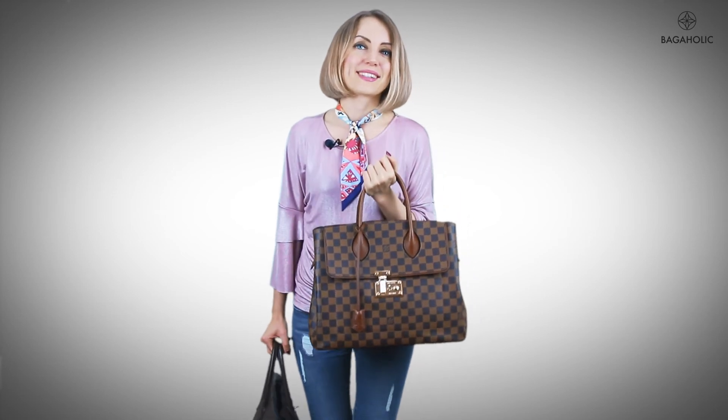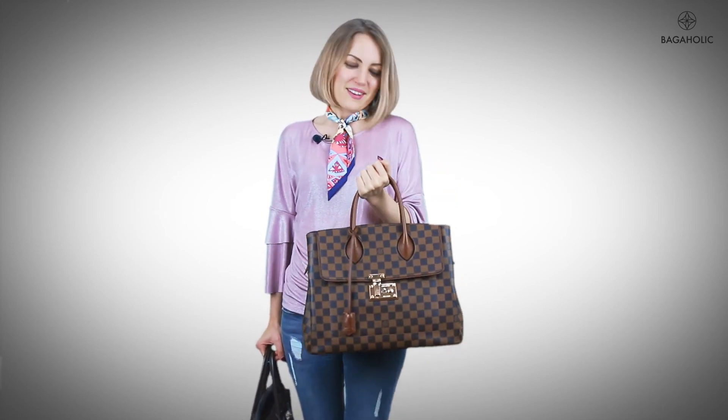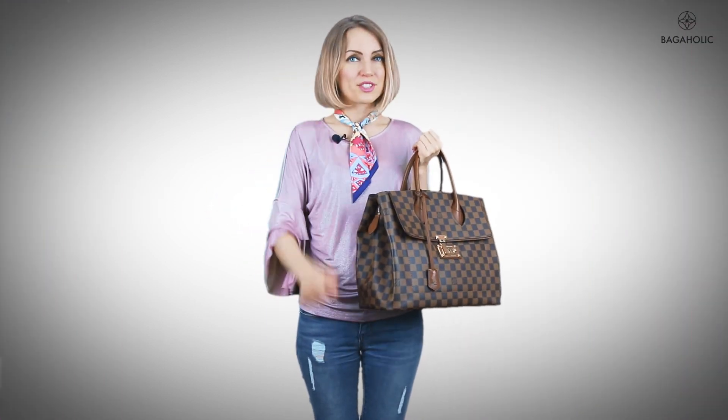Whenever you carry an Ascot outside, you will feel like a Birkin owner — so classy and chic — and you can amaze your friends and colleagues with your sense of style. If you liked the video, like it, subscribe to the channel, and see you next week. Bye!